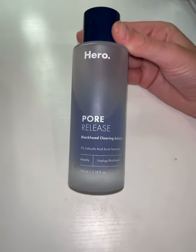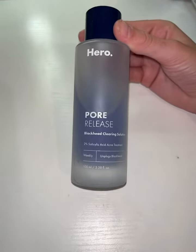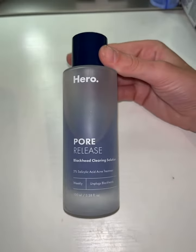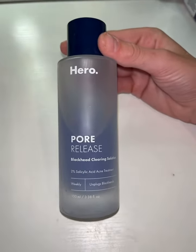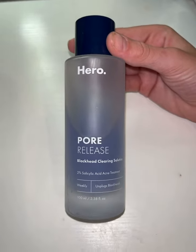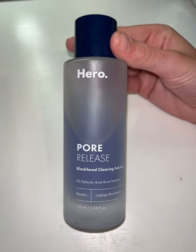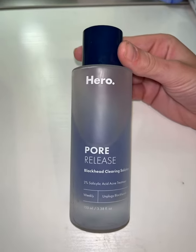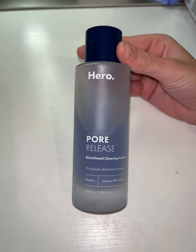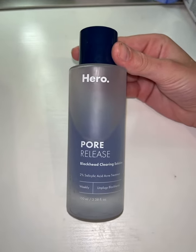I use this once a day. It says to use it weekly, but I've noticed tons of results from using this once a day. It has not dried out my skin one bit and honestly, I think my skin looks more hydrated after using this. I use this and then put some moisturizer on and then do my makeup and it sits really, really well under makeup. And if you're struggling from clogged pores and blackheads, this might be a great product for you.